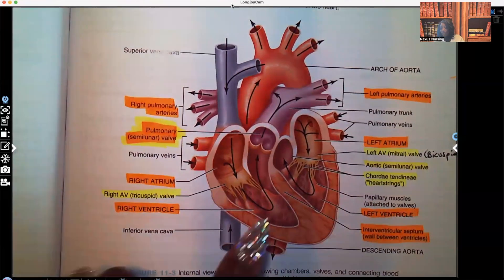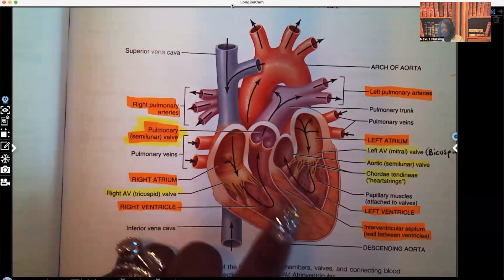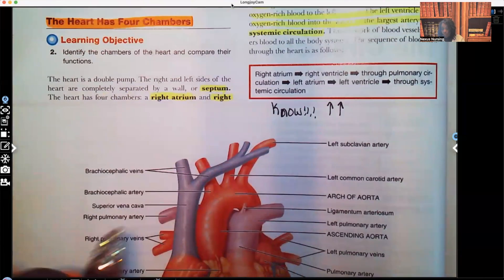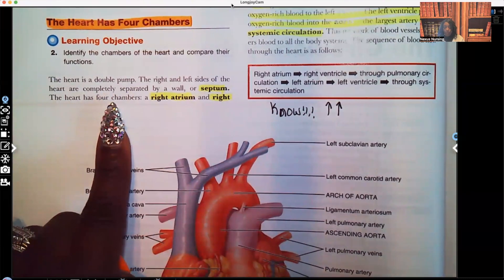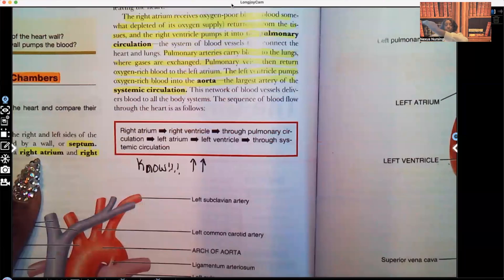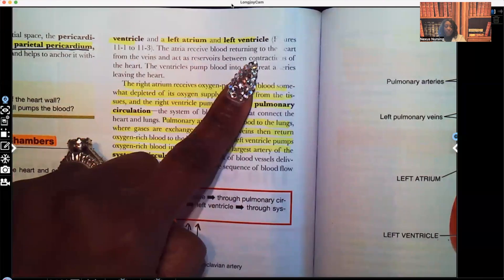So anyway, this wall that separates the right and left side is what's known as the septum — it separates. The heart has four chambers. What are those four chambers? The right atrium, the right ventricle, the left atrium, and the left ventricle.